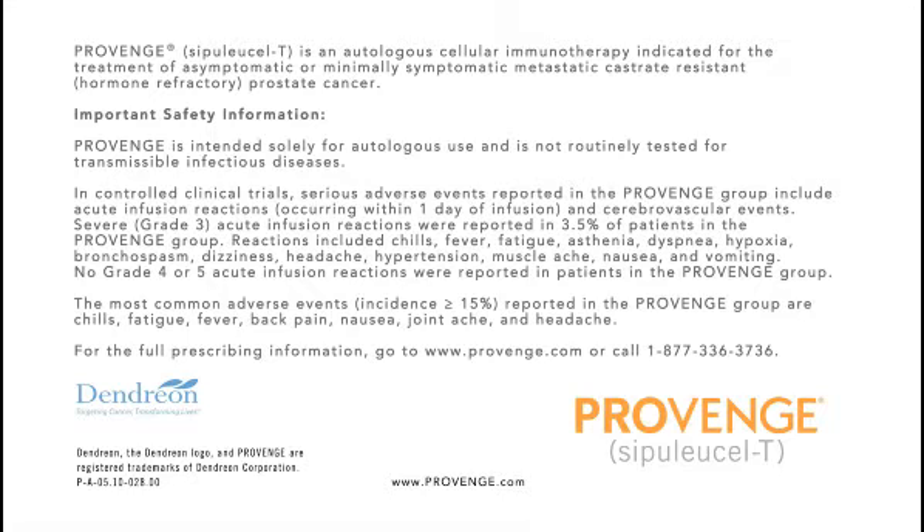fatigue, asthenia, dyspnea, hypoxia, bronchospasm, dizziness, headache, hypertension, muscle ache, nausea, and vomiting.